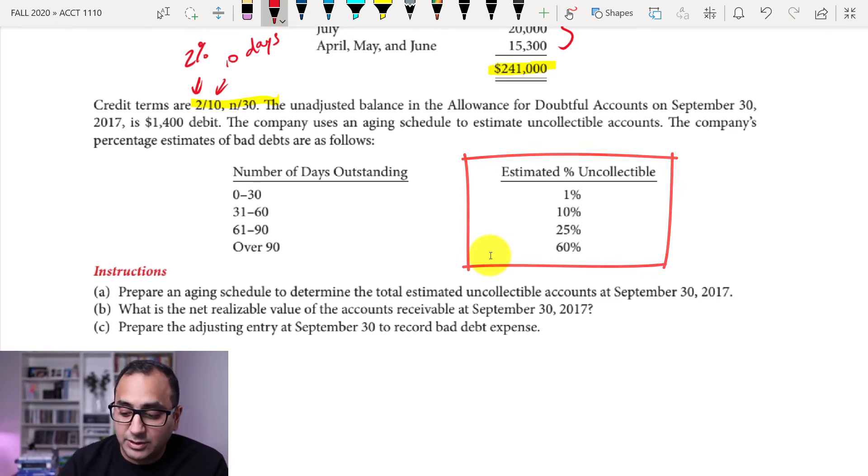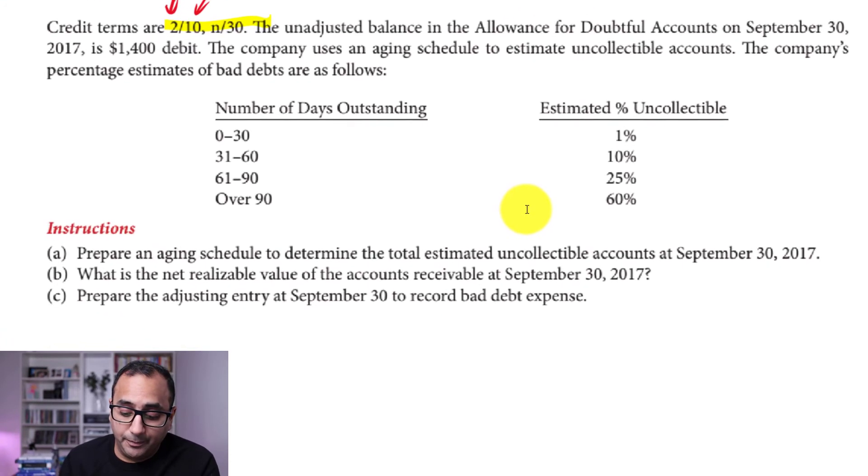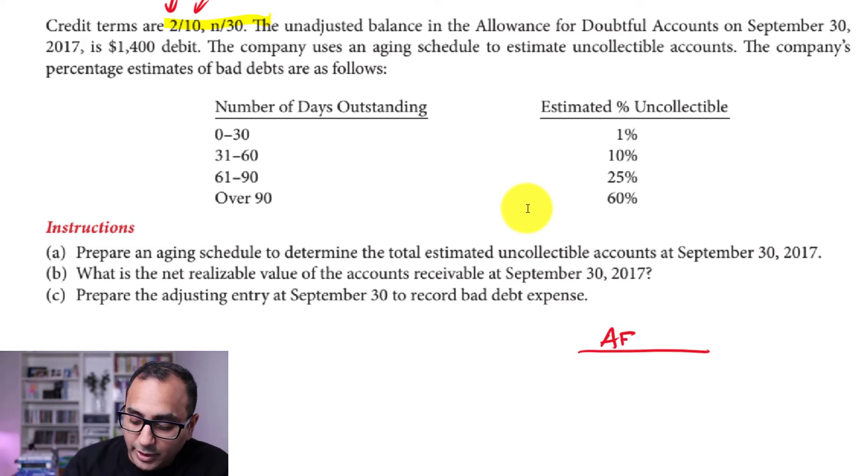Out of the $15,300 from April, May, and June, we estimate only 40% is collectible — 60% is uncollectable. We're asked to: prepare an aging summary to determine total estimated uncollectable accounts at September 30th, 2017; find the net realizable value of accounts receivable; and prepare the appropriate adjusting entry to record bad debt expense.